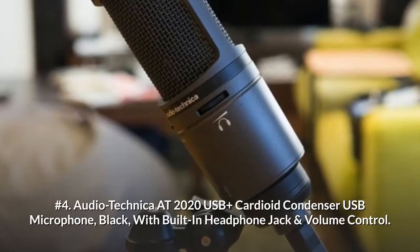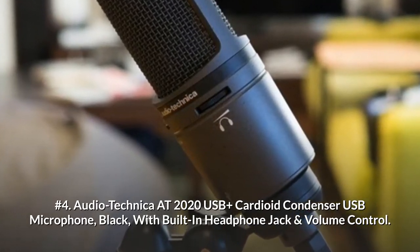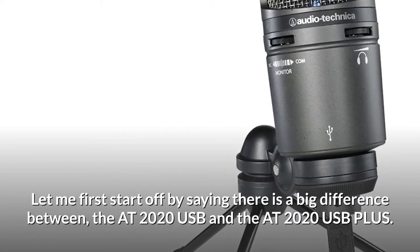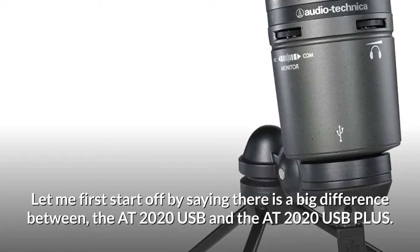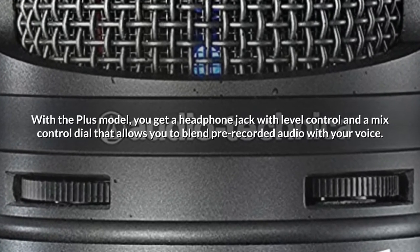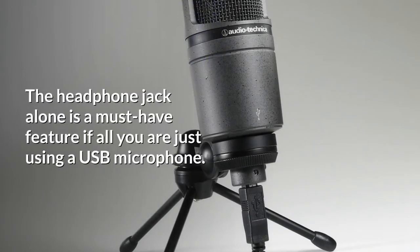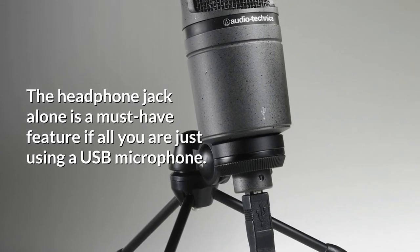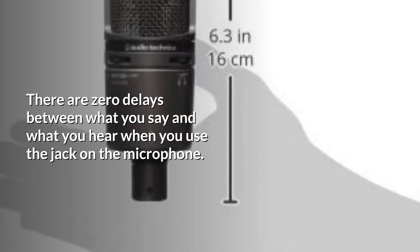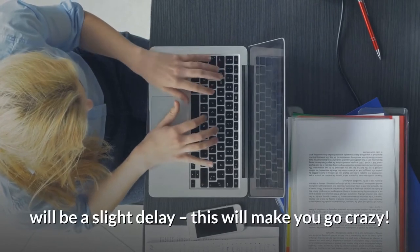Number 4: Audio-Technica AT2020 USB Plus Cardioid Condenser USB Microphone in black, with built-in headphone jack and volume control. There is a big difference between the AT2020 USB and the AT2020 USB Plus. With the Plus model, you get a headphone jack with level control and a mix control dial that allows you to blend pre-recorded audio with your voice. The headphone jack alone is a must-have feature if you're just using a USB microphone, as there is zero delay between what you say and what you hear. Using the headphone jack on your computer will introduce a slight delay, which will drive you crazy.